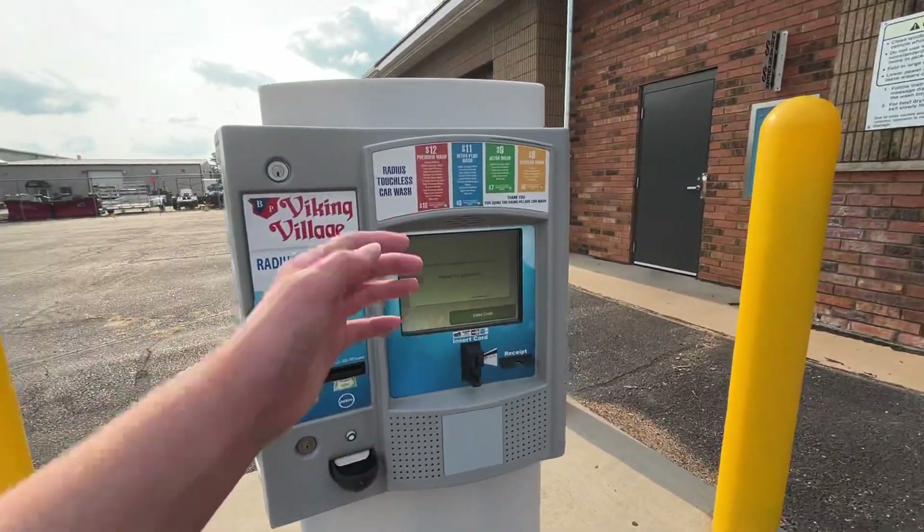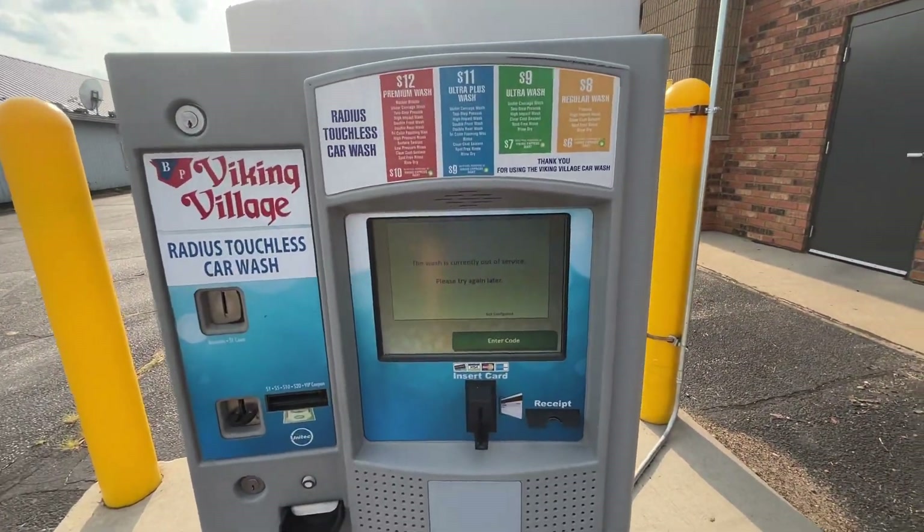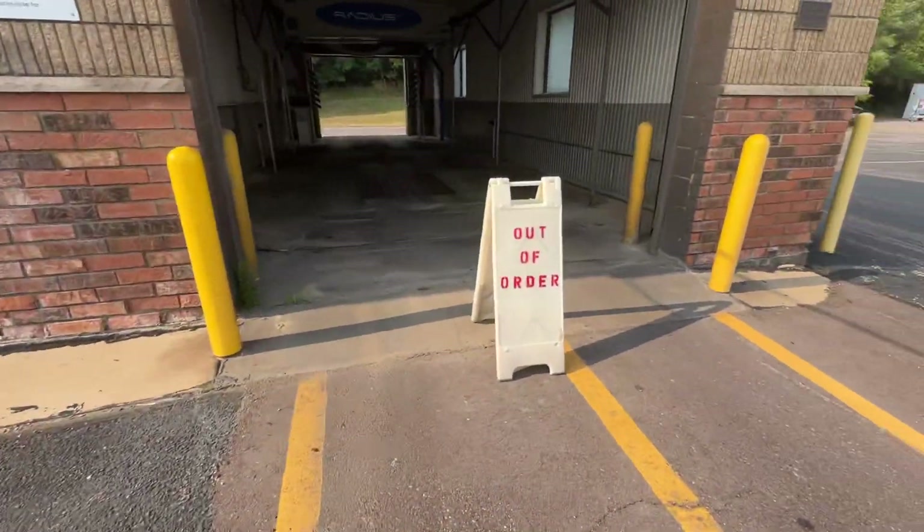There's the pay station, which obviously shows the screen is burning out a little bit — and that's not from the sun, it's literally burning out. You guys can see it's out of order.